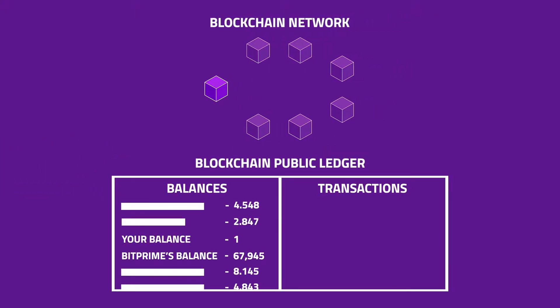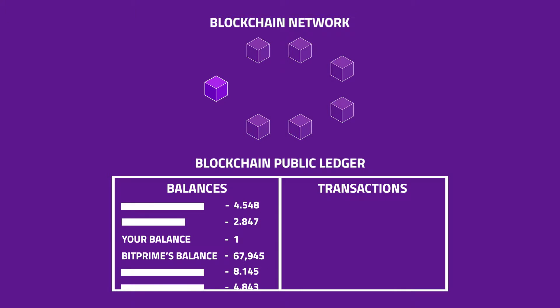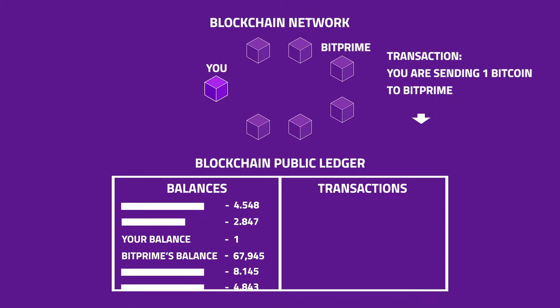Each blockchain network keeps records of all transactions made and the users' balances in the public ledger. You can imagine the transfer of coins more like the change of the name of the coin owner in the public ledger.